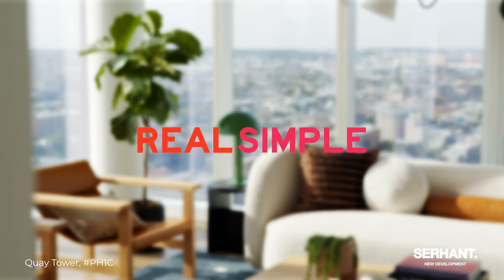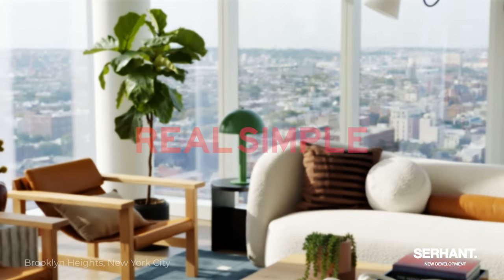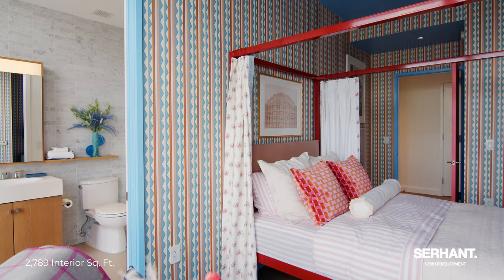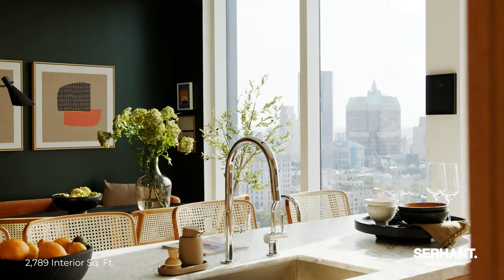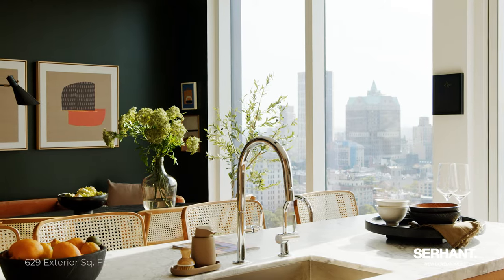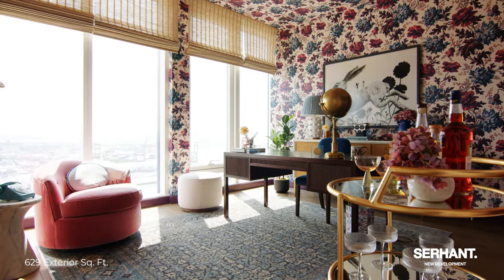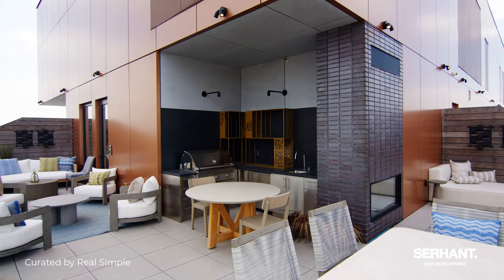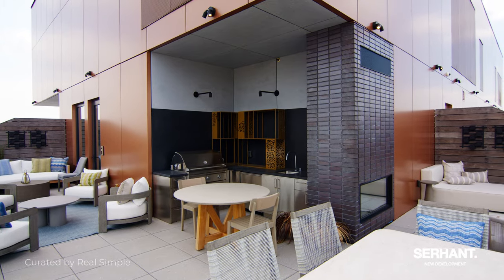Serhant New Development has partnered with Real Simple to do one of the most amazing collaborations I have ever seen. We have some of the most prestigious, highly accoladed interior designers not only in New York City but in the entire United States. We have a living room by Bobby Burke, a guest suite by Megan Hopp Design, a yellow brick home kitchen and dining room, a home office by Michelle Gage Interiors, the primary suite by David Quarles IV, and a super luxurious rooftop by Linda Hazlett. I can't wait to show it to you, so let's go check it out.